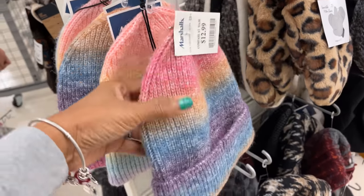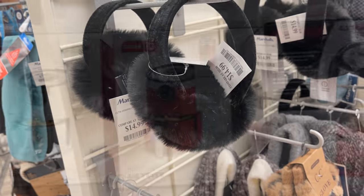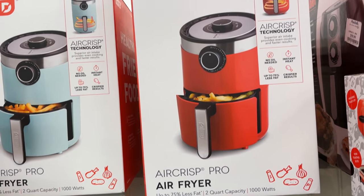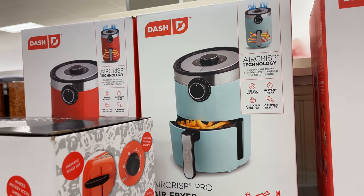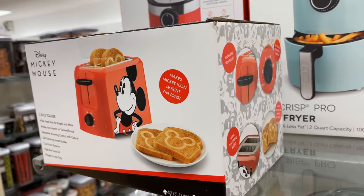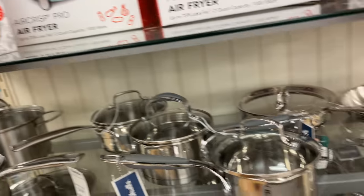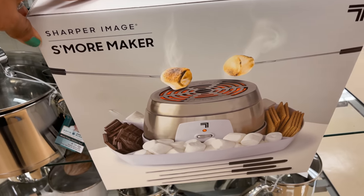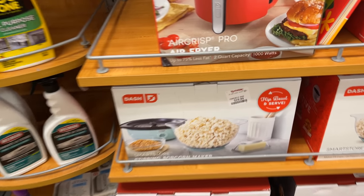These are $13 multicolor. They have earmuffs for $15. They have the Dash air fryer for $40 — they have it in red and a beautiful mint green. They have the Mickey Mouse two-slice toaster for $17. And look what I found — a s'mores maker for $20. The Dash popcorn maker for $20.